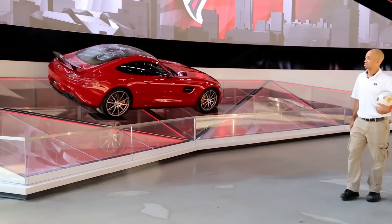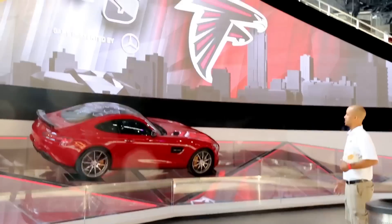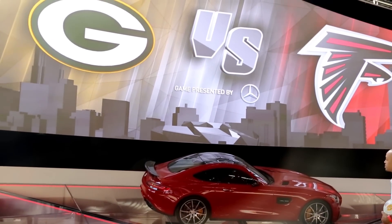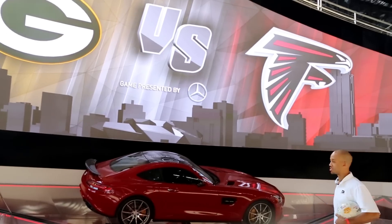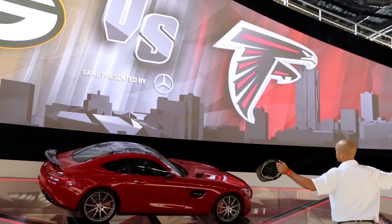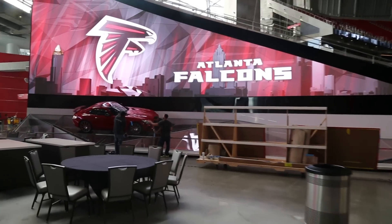We're on the main concourse in Mercedes-Benz Stadium and what you're looking at is our curved LED feather wall display, as we call it. It's a four millimeter technology and at its widest point it's 70 feet wide of curved display.